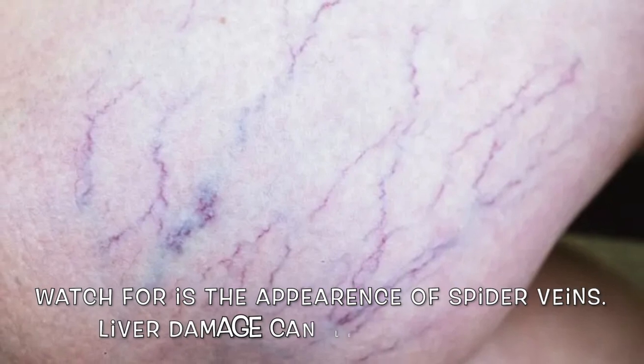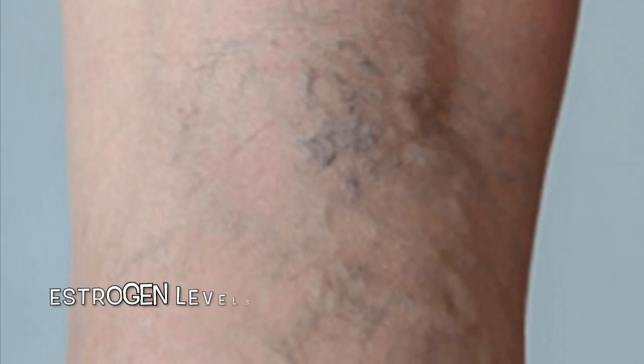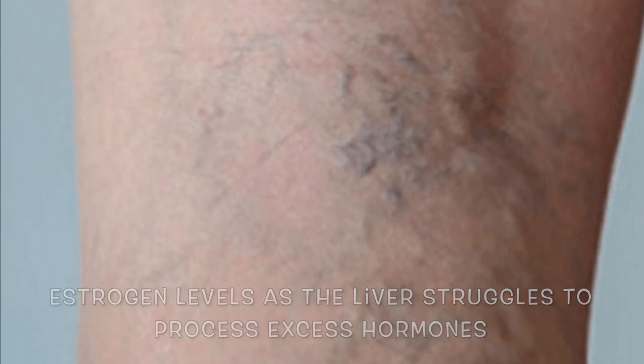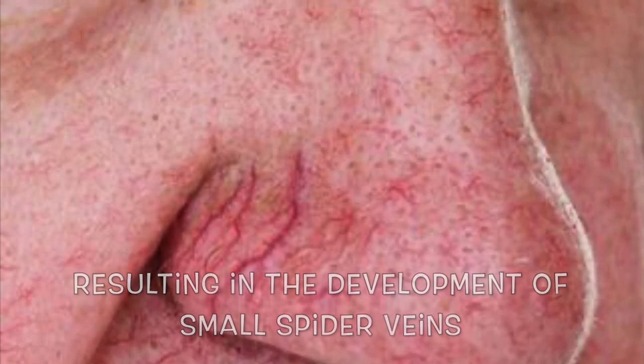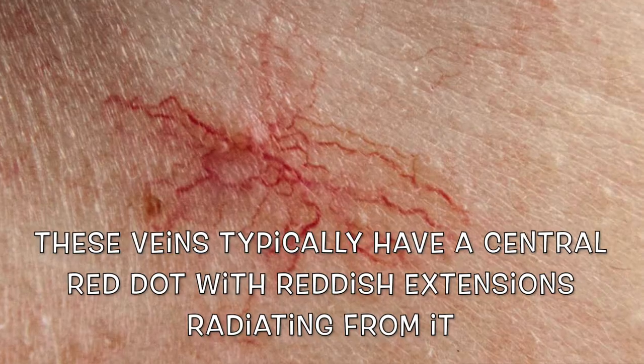The third sign to watch for is the appearance of spider veins. Liver damage can lead to elevated estrogen levels as the liver struggles to process excess hormones, disrupting hormonal balance. Elevated estrogen weakens the body's veins, resulting in the development of small spider veins on the skin surface. These veins typically have a central red dot with reddish extensions radiating from it.